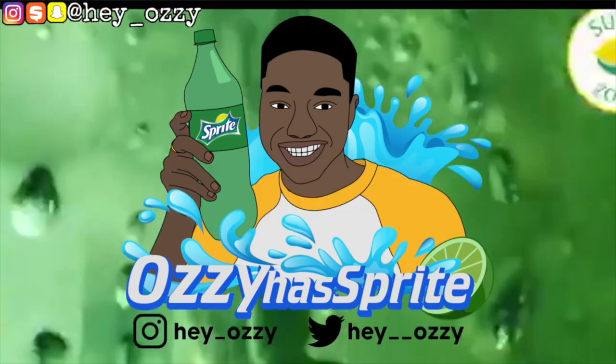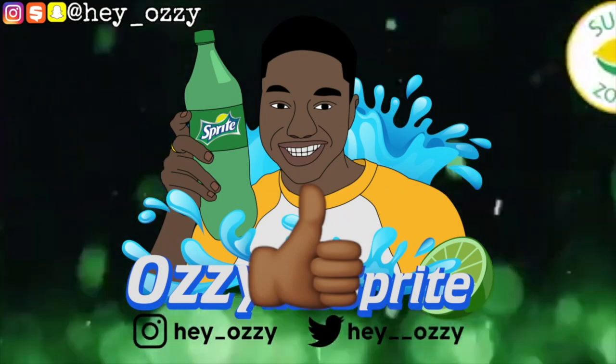Hi guys, my name is Ozzy and today I'm going to be doing a collection video on all the Funko Pop favorites I've collected so far as of February 22nd. Let's go ahead and get into it.